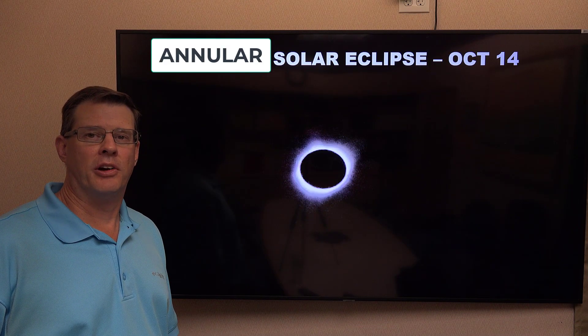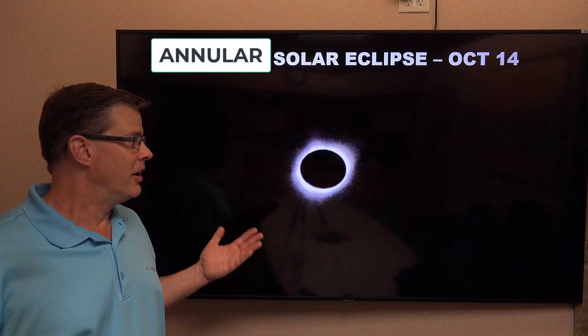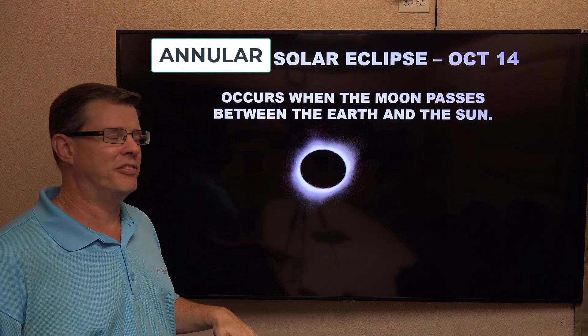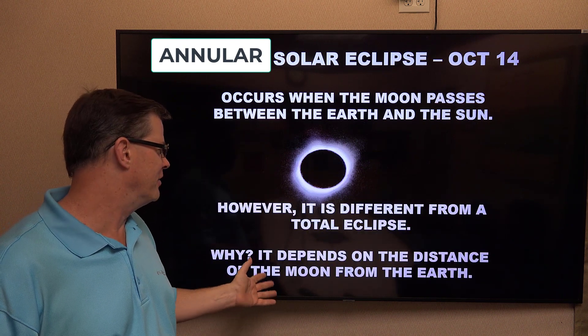You probably heard there will be an annular solar eclipse coming up on the 14th. What's an annular compared to a total? Well, they're similar in one way — they both occur when the moon passes between the earth and the sun. They usually occur during the new moon or full moon phases, but there are a couple of differences, and it has to do with how far away the moon is from the earth.